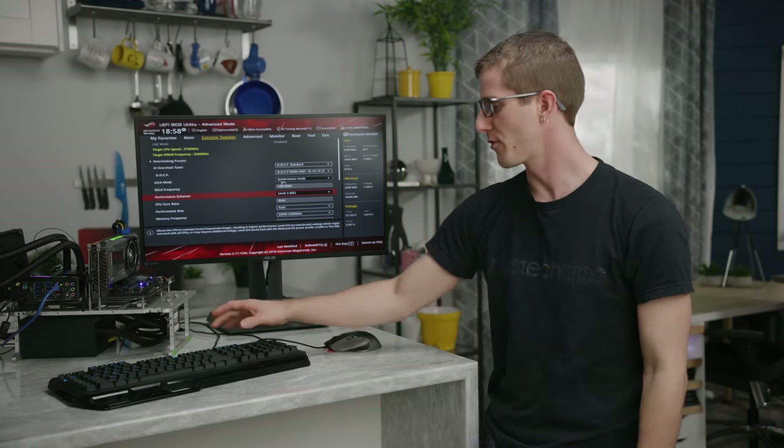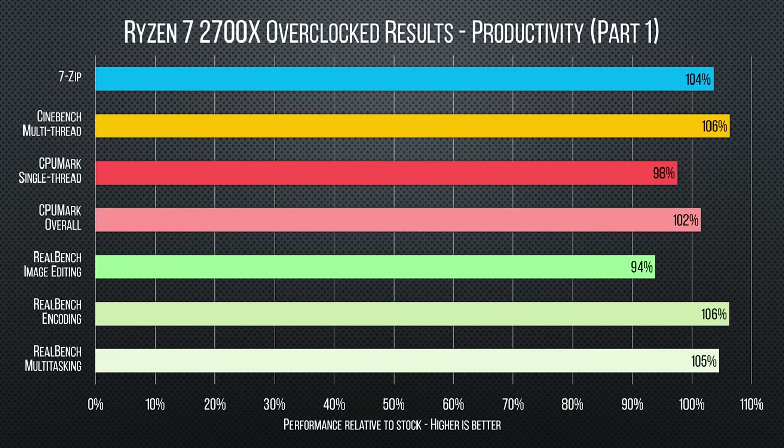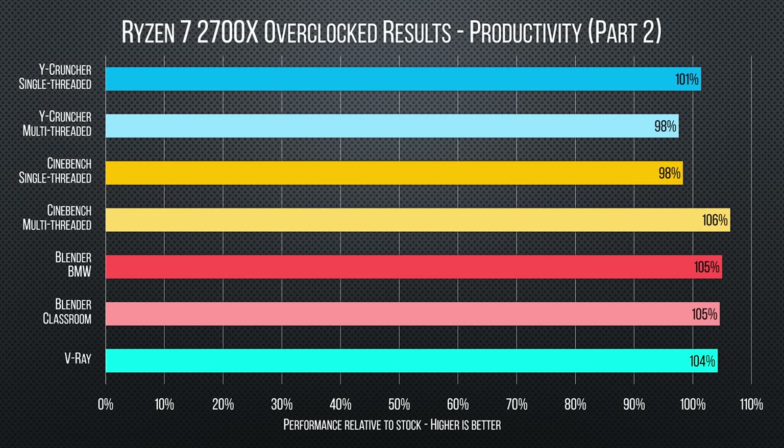Now for overclocking results. Our 2600X still didn't want to play ball with our pre-release firmware, but our 2700X with the auto-tweak feature gave us predictably better results — although these gains are mainly limited to highly threaded workloads. Lightly threaded or gaming workloads actually suffer slightly compared to the 100 MHz faster stock XFR clocks.